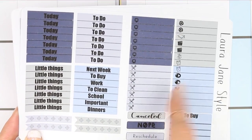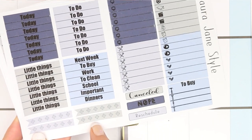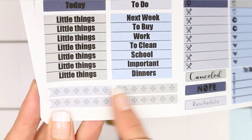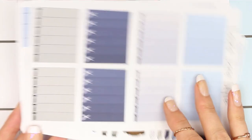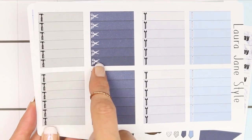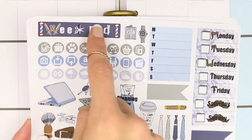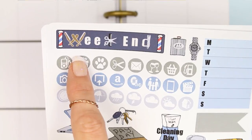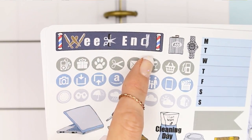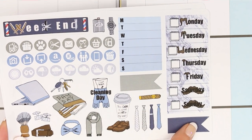You've got headers, littles, a cancelled, a nope, a rescheduled, a to-buy checklist, and then these checklists — they're not heart checklists because hearts aren't very manly, so I did target symbols instead. You've also got ombre checklists with hammers, scissors, spanners, and beard trimmers, which I thought was quite funny. Then there's your weekend banner which looks like a barber's shop, barber's utensils, icons, some deco, a weekly box, two long page flags, and date covers.